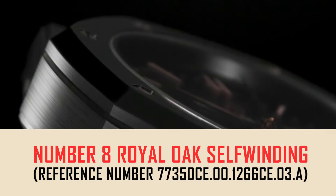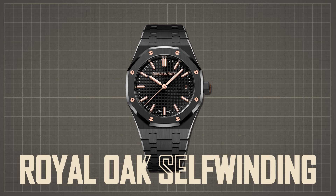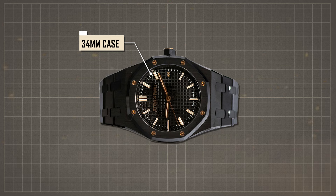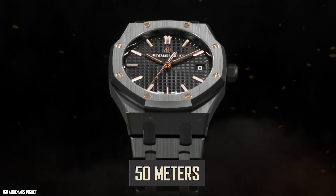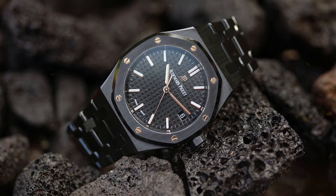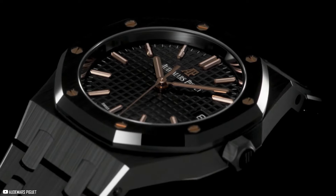Number 8: Royal Oak Self-Winding, reference number 77350CE.00.1266CE.03.A, priced at $54,700. The 34mm case and bracelet are crafted from sleek black ceramic, offering a striking and durable finish with water resistance up to 50 meters. Its black dial is adorned with pink gold applied hour markers and Royal Oak hands with luminescent coating for enhanced legibility, secured with an AP folding clasp. Powered by the self-winding caliber 5800, it includes 28 jewels and a 50-hour power reserve.